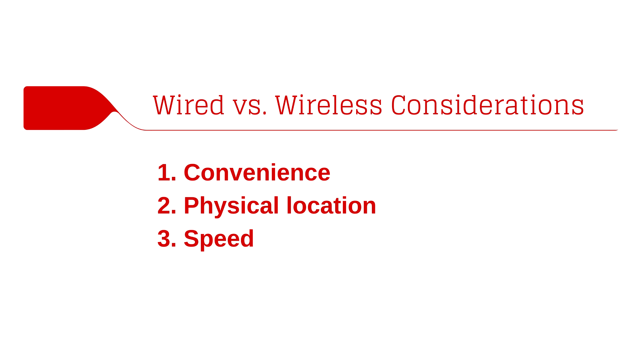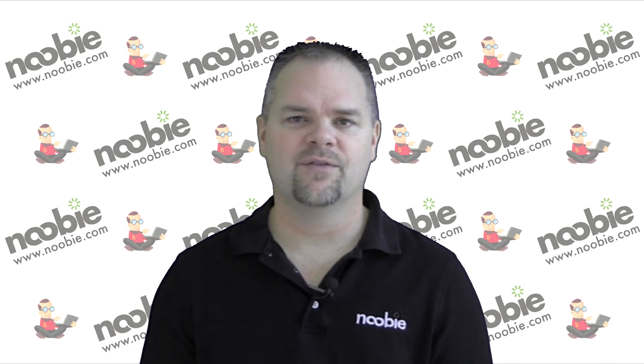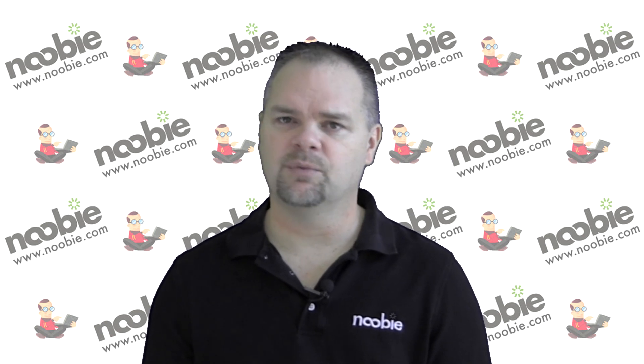Keep in mind that one of the advantages of a wired connection is speed. While wireless speeds are getting faster and faster every year, they still can't keep pace with a wired connection.